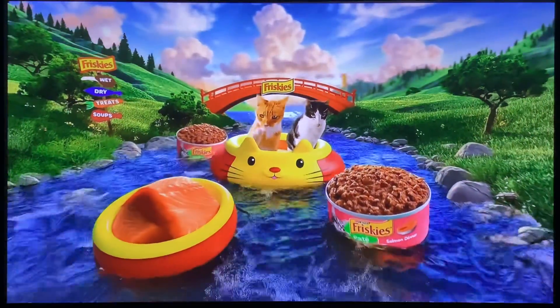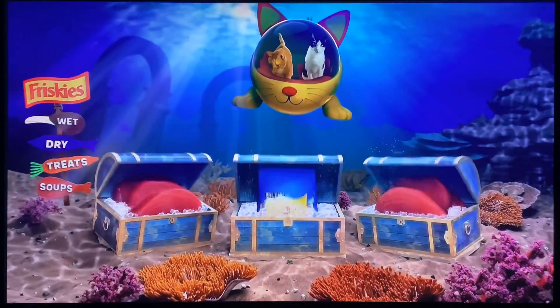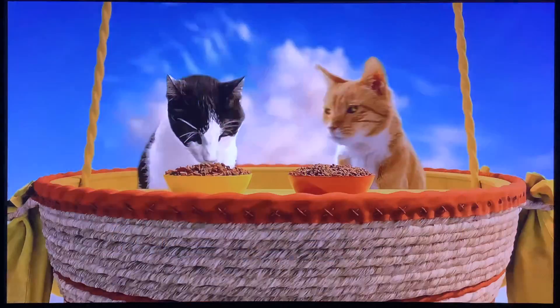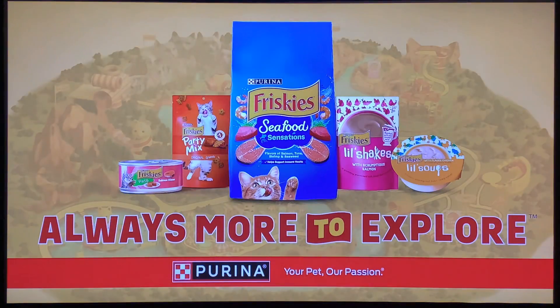Friskies' world — come on, let's explore. That's made with real salmon. Look what I found — little soups for cats. There's the delicious taste of tuna we treasure. Mmm, definitely coming back tomorrow. Friskies. Always more to explore.